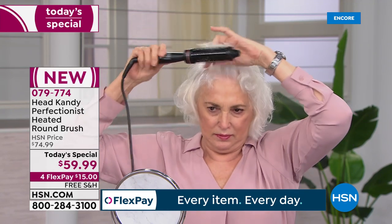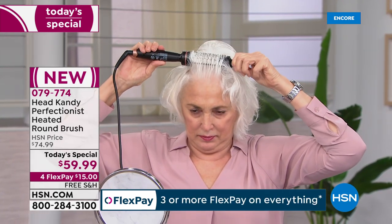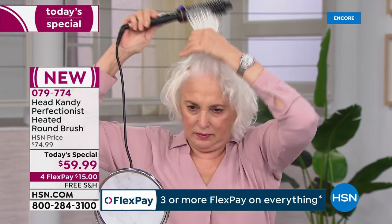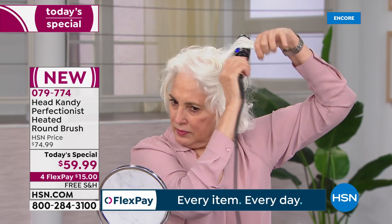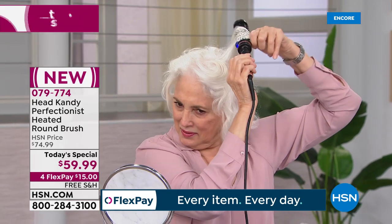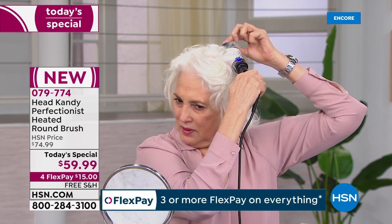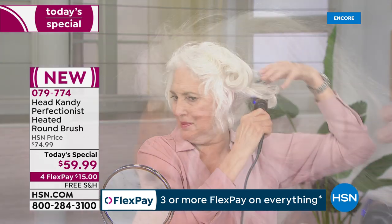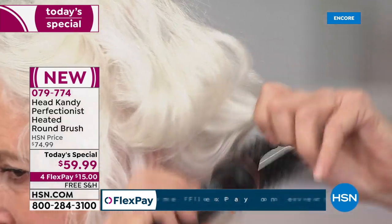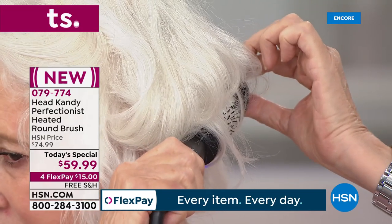Now you can do it in the privacy of your own home. We'll save you so much time and money, and your hair will be healthier. Look at our girls doing this by themselves — this is the Head Candy Perfectionist, AKA the volumizer. Watch how she's getting incredible volume just by grabbing a section of hair and rolling it down. It's easy, effortless — you're creating that salon blowout look at home.